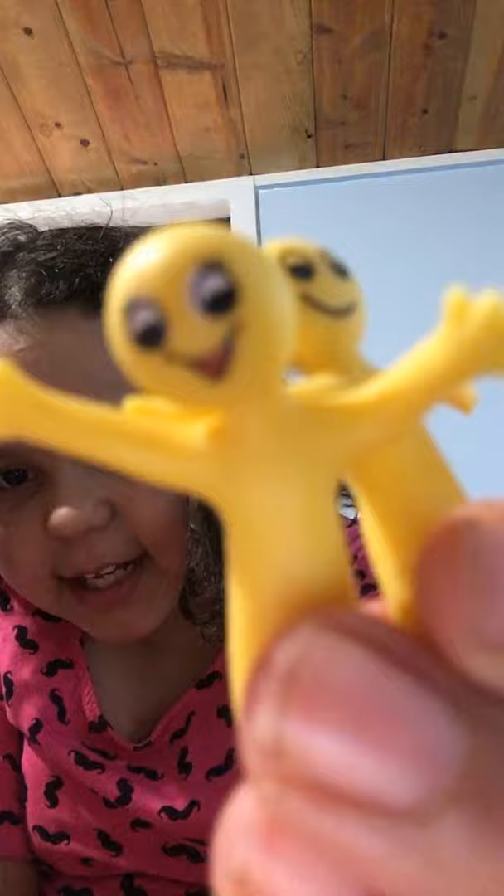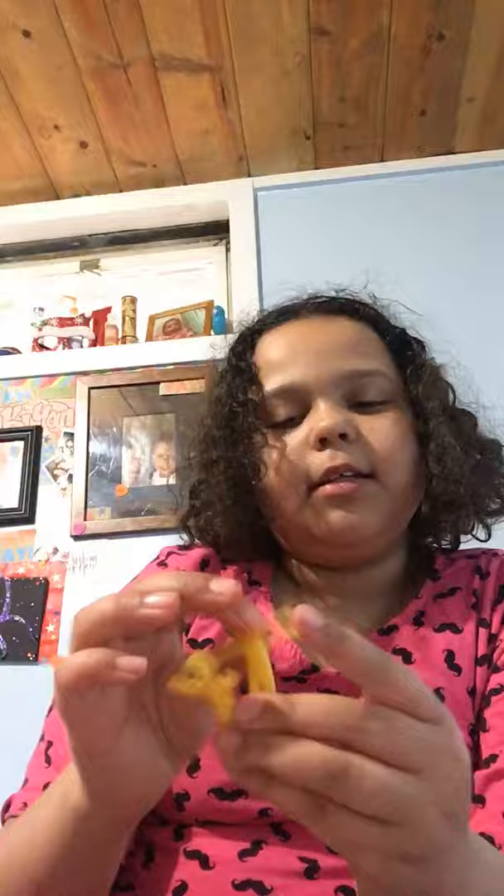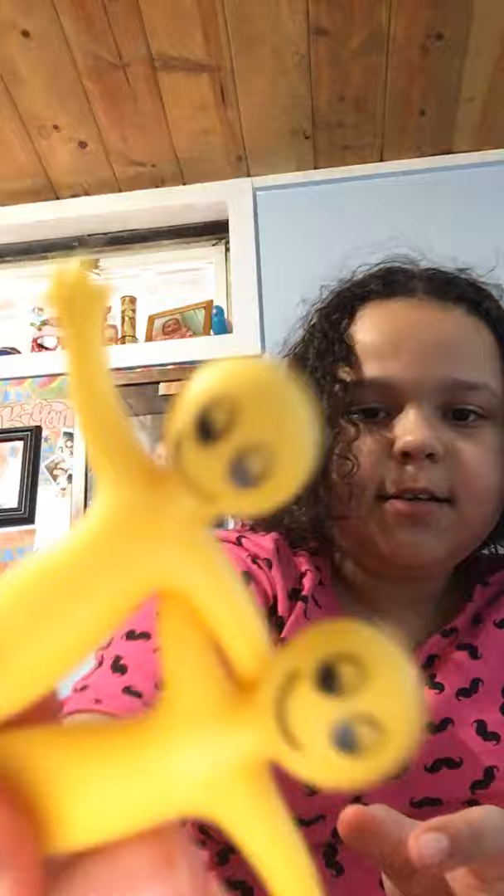I got little dudes. We have Bob, Billy, and Mikayla — because this one is a girl. And they're all friends. Friend zone.